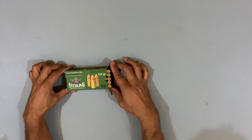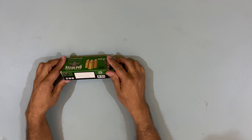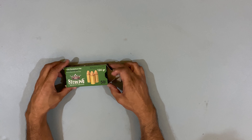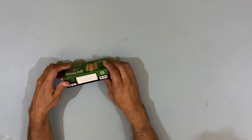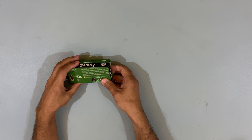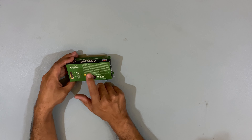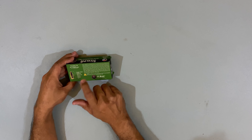You can see this box as a normal box — 50 rounds, FMJ, QR code. There are some things written in English and Turkish. It is a copper jacket, lead-core, brass case, with powder and primer.